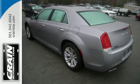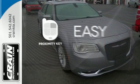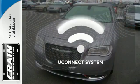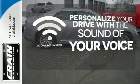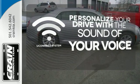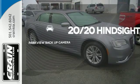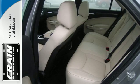Ride with confidence with all-speed traction control and a Parkview rear backup camera. Stop searching for your car keys in your purse or pockets with Proximity Key. The Uconnect system allows you to control your music, hands-free calling and so much more with just the sound of your voice. The roomy family sedan with the performance you deserve.